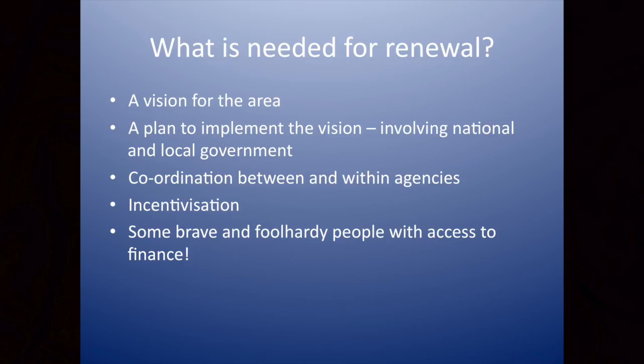What's needed for renewal? A lot of people talking today have spoken about the need for vision, a plan, and coordination between and within agencies. I'm sure people from Dublin City Council will forgive me if I say the number of times I've been to meetings at the council and five minutes in somebody says, 'Where's Roads and Traffic?' The structures often don't work together — whether it's central government or local government. Thankfully, the ACA has changed that from our perspective. Incentivisation is required. The wealth is going to the southern Georgian core; it isn't going to come to the north Georgian core, and you're also going to need some brave and foolhardy people with access to money. I'm firmly of the view that for the north Georgian core, for the area up around Mount Joy Square, the market is not going to bring about renewal without some sort of assistance.